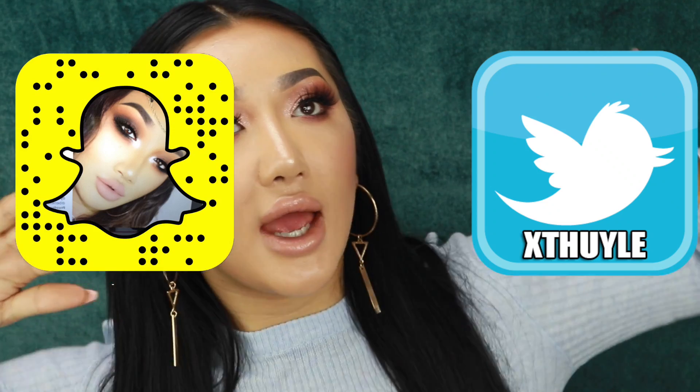That's it for this favourites video — I hope you guys enjoyed it. It was so random, I had a bit of everything in there. If you guys enjoyed it, please give me a thumbs up and let me know what your favourites were for last month. If there's anything you can recommend to me, let me know below. Make sure you subscribe and hit the notification bell so you don't miss any of my videos — I upload twice a week, every Wednesday and Sunday. Make sure you follow me on all my social media platforms — it's just XTwee Lee on Snapchat, Twitter, and Instagram. I'll see you guys in my next video. Bye guys!